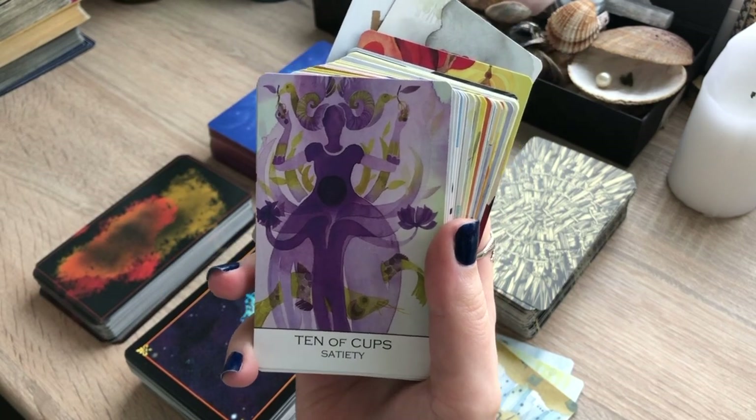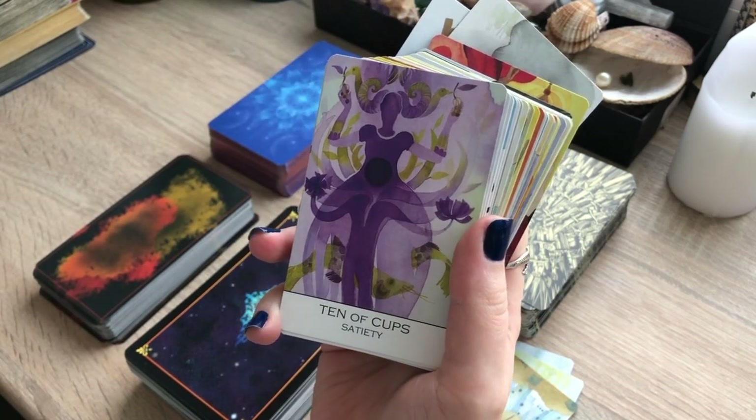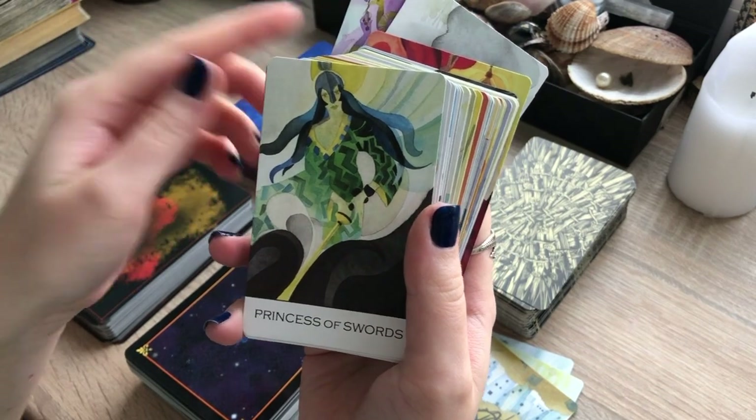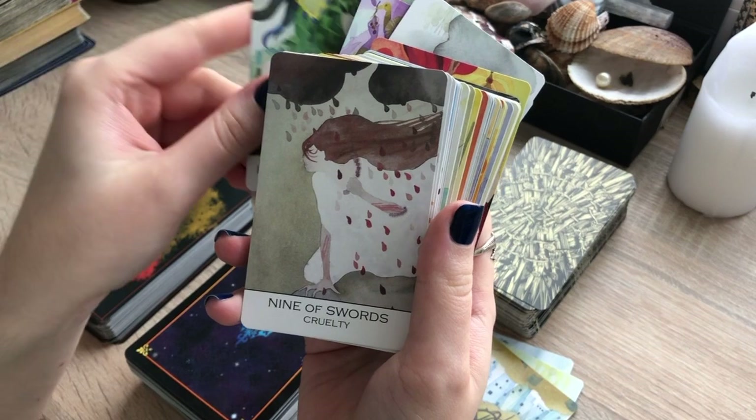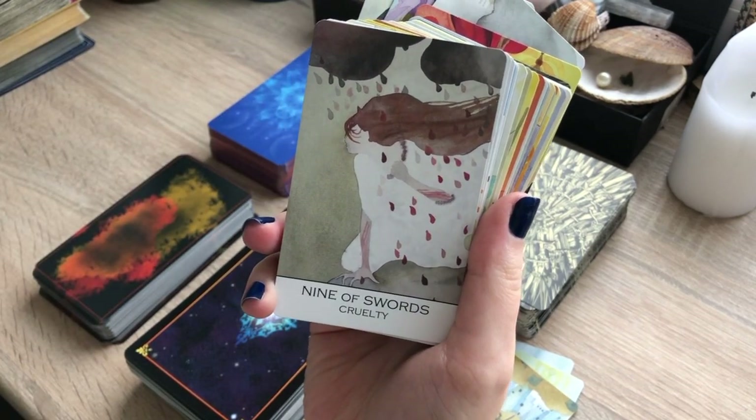When you travel sometimes with your tarot decks, doesn't it feel like you're literally carrying wood? So this deck could be quite beneficial for you guys. I like the Nine of Swords a lot in this deck.